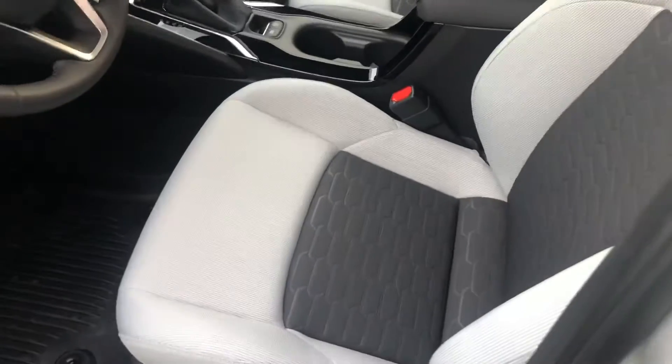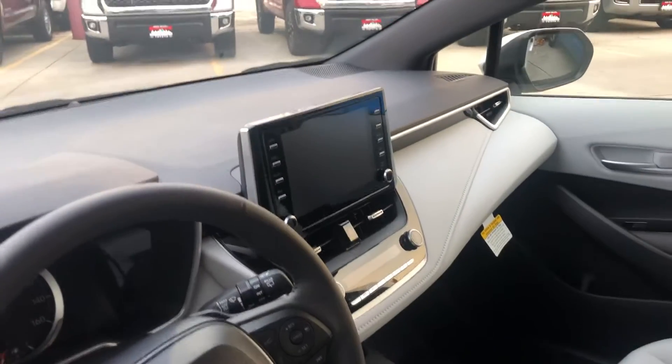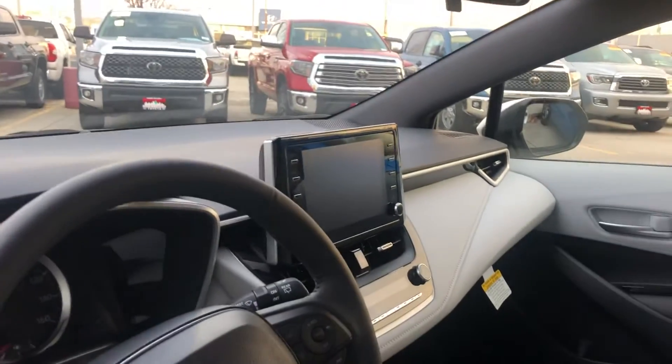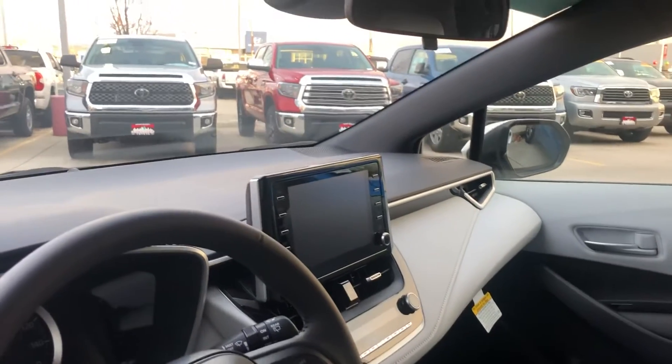You have a cloth interior, it is two-tone — this one is in the color ash. You have a touchscreen display that is fully equipped with all of your Bluetooth capabilities. You also have Apple CarPlay on this vehicle so you can project your applications on here like Spotify, Apple Music, Apple Maps or Google Maps as well.